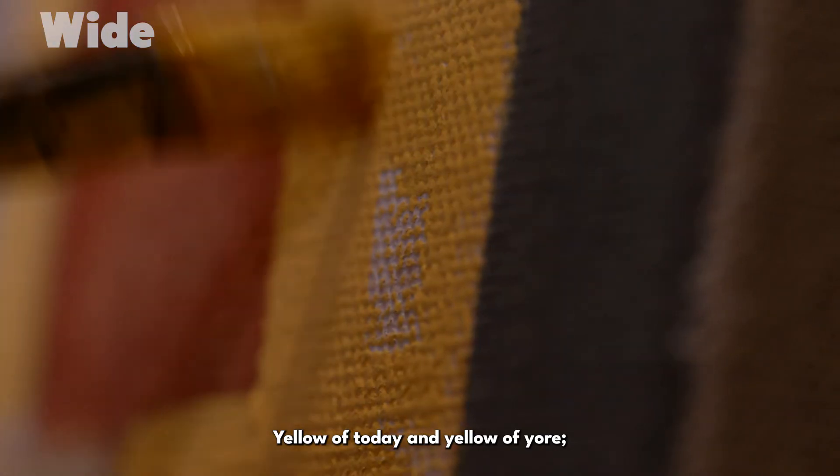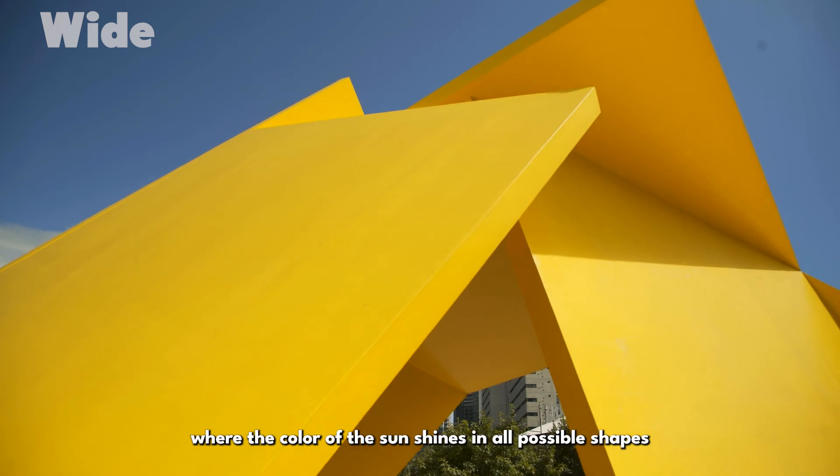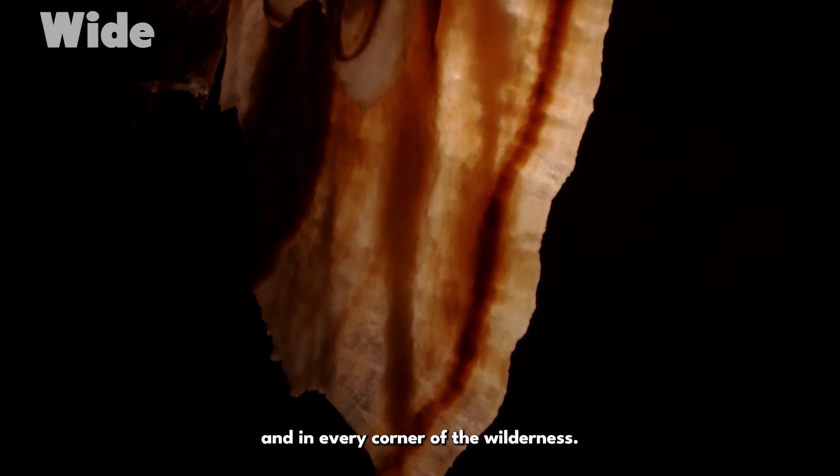Yellow of today and yellow of yore — Australia is like a jewellery box where the colour of the sun shines in all possible shapes, through the hands of artists and in every corner of the wilderness.